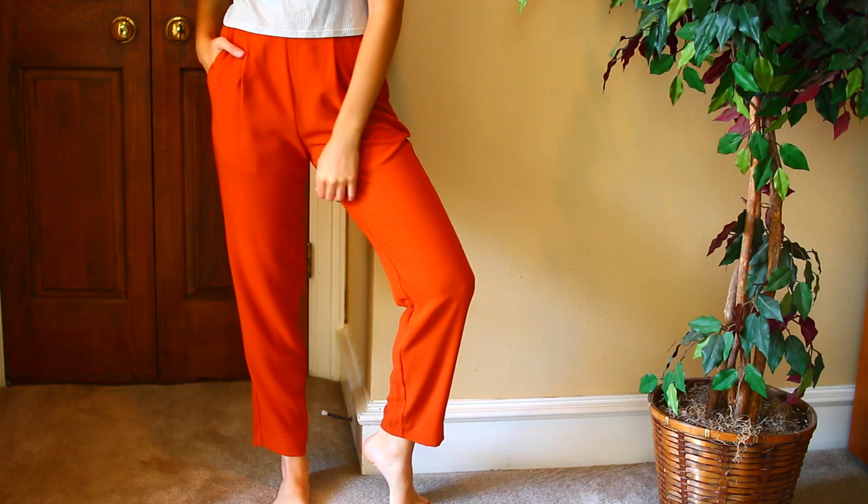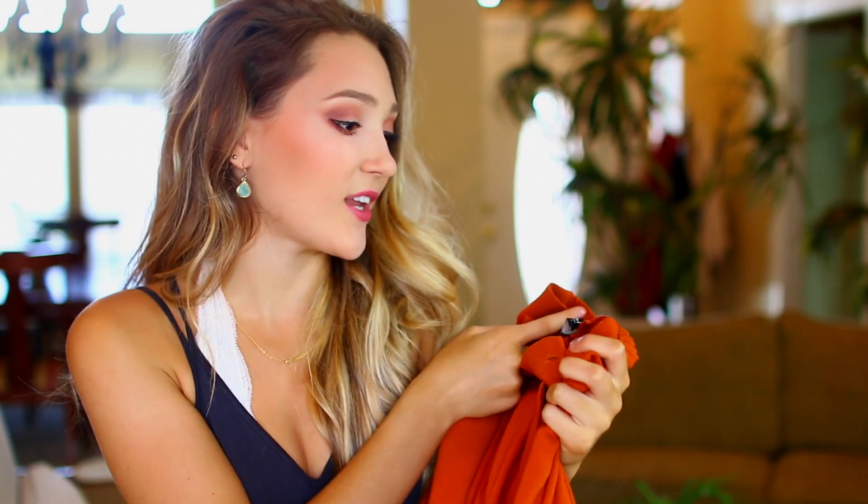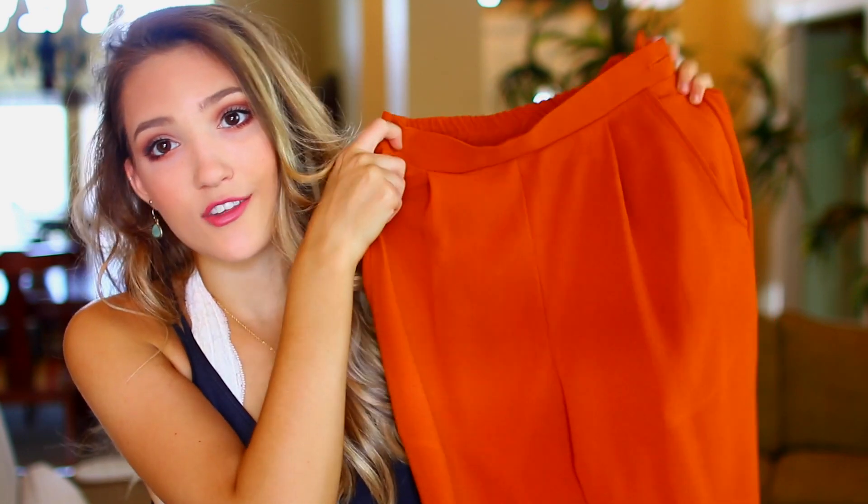So I needed some more pants. I got this pair from American Apparel — it's just a polyester high-waisted orange pair of pants. I don't own a lot of orange stuff, but I think this is a really pretty color, perfect for fall, and there are so many ways I can style it. I'm really excited for these pants.